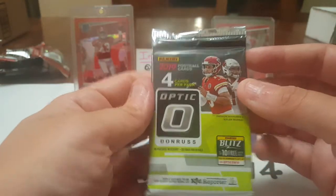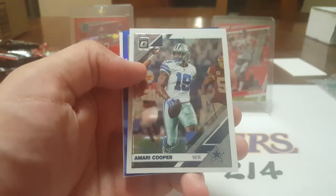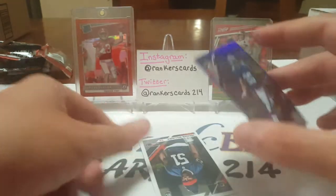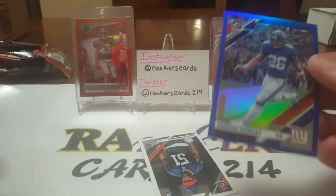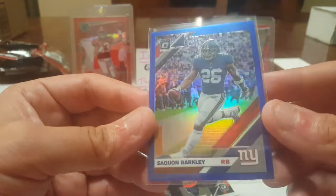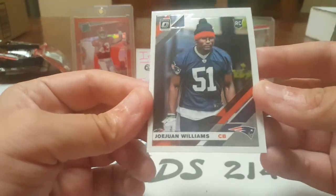Three packs left — busting into the 2019 Optic. One auto out of 24 packs; last month we pulled a DK Metcalf numbered auto /50, so let's see what we got. Doesn't look like we got it today. Derrick Henry — guy killed it last year in the playoffs. Amari Cooper, and we got a blue parallel — hopefully a Daniel Jones but it is a Saquon Barkley out of 150. Saquon helped me win my fantasy championship last year. Also a Joe Juan Williams rookie.